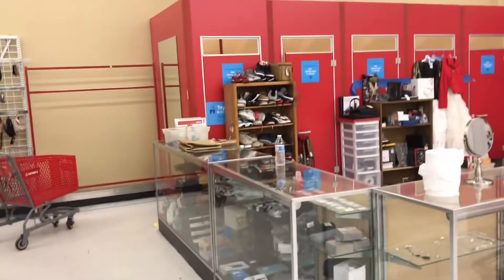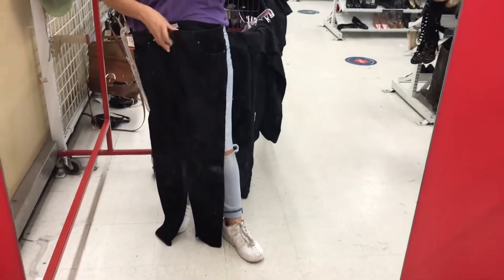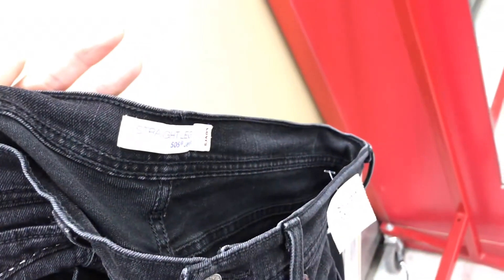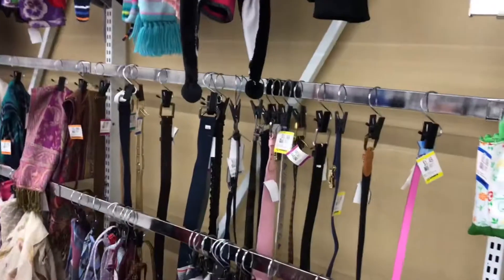I have a few jeans I could try on, but then I notice the dressing rooms are closed. I'll just stand here and kind of guess if the jeans will work. I mentioned in the beginning that I'd like to find high-waisted jeans and cut them into shorts. The reason I like doing that is because sometimes when you're thrifting shorts you can't find the right length.